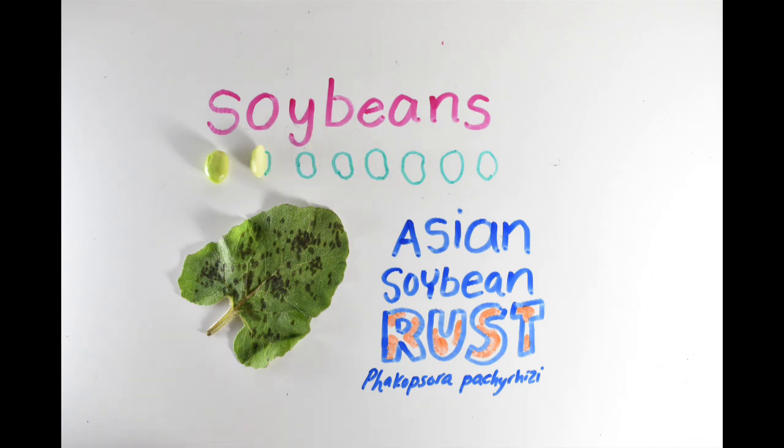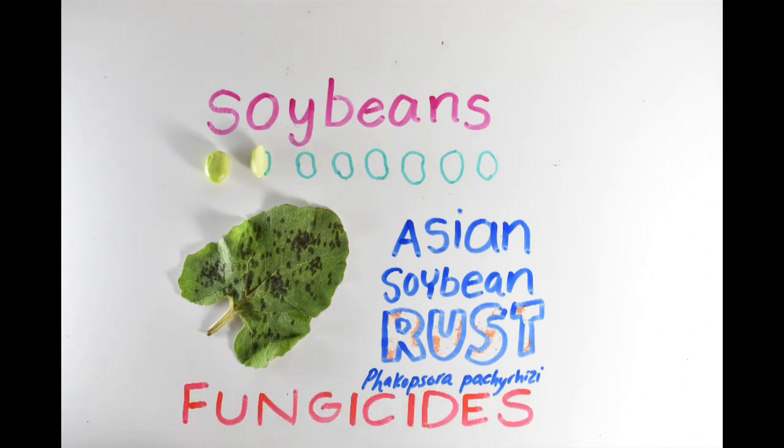Currently, soybean rust is treated with synthetic chemical fungicides. These fungicides need to be applied repeatedly to counteract the rain, wind, and other environmental conditions that reduce the crop's protection. However, with overuse, the fungi is more likely to evolve resistance, making the pesticide ineffective. This insensitivity has already eliminated a previous class of fungicides, and it calls for a solution that doesn't confer resistance.